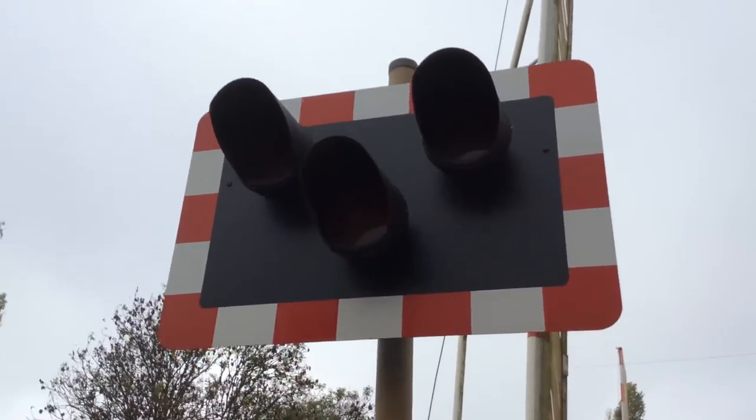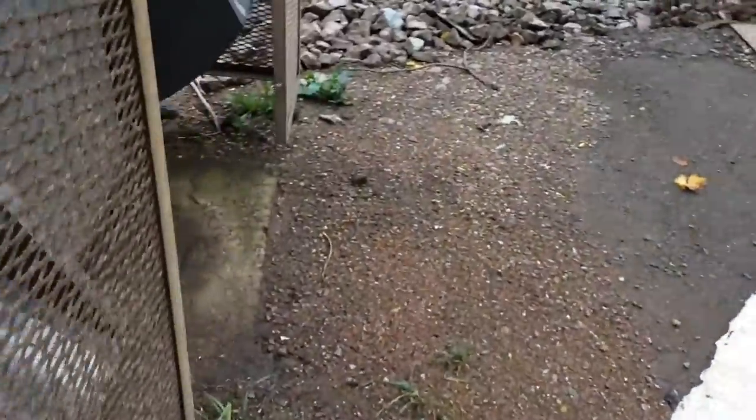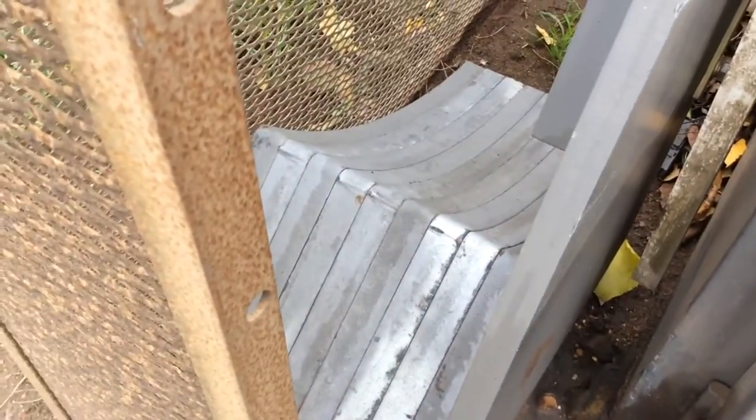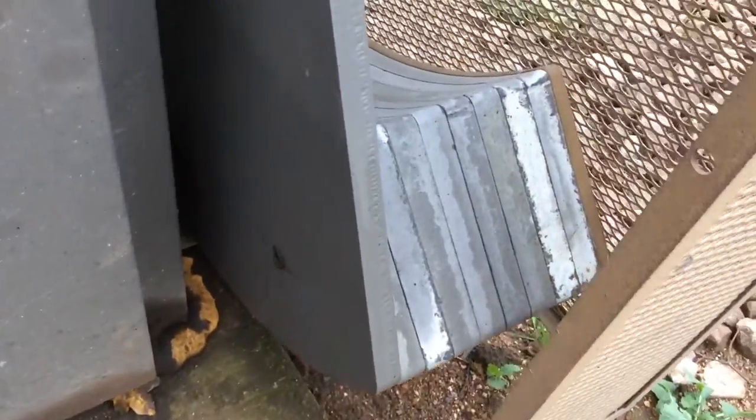Now this crossing has got its LEDs with weighted barriers. Now this barrier has got 1, 2, 3, 4, 5, 6, 7, 8, 9 on here. And 1, 2, 3, 4, 5, 6, 7, 8, 9 and a half.